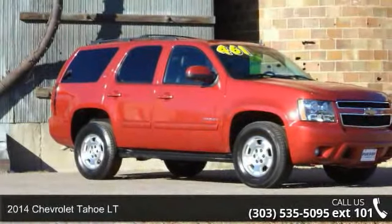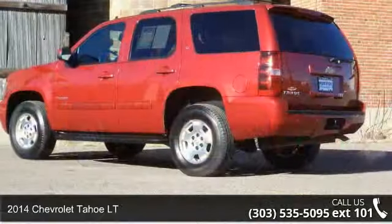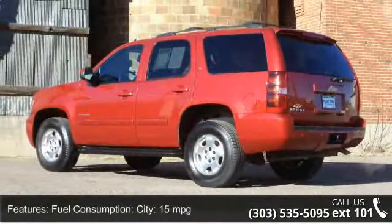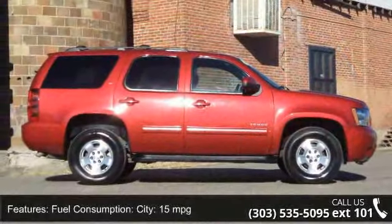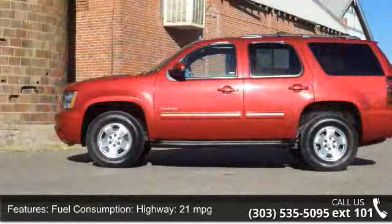Imagine yourself in this 2014 Chevrolet Tahoe LT. If you are looking for an automobile with great features, look no further. Enjoy these notable features: Fuel Consumption City 15 mpg, Fuel Consumption Highway 21 mpg.